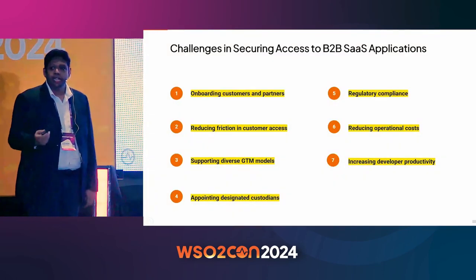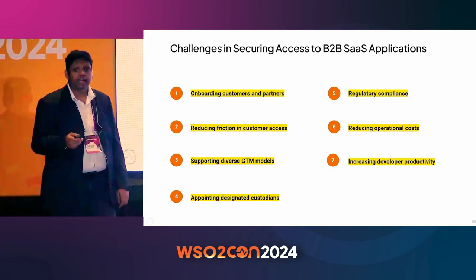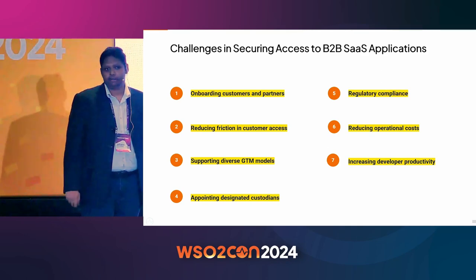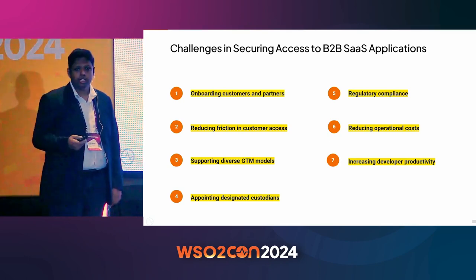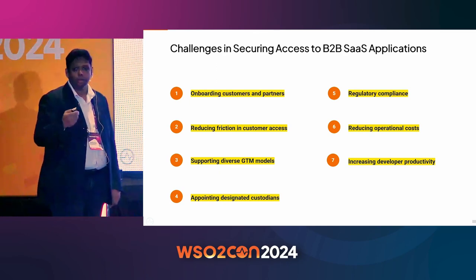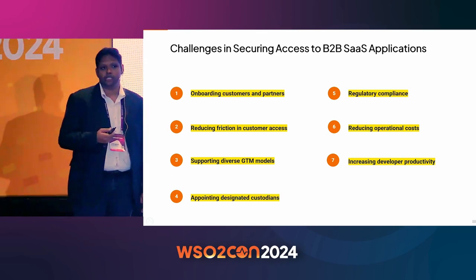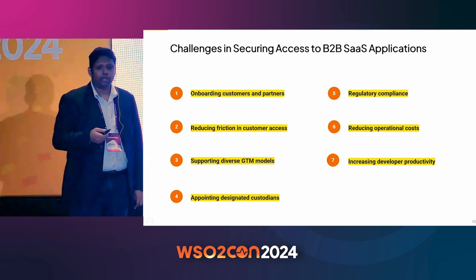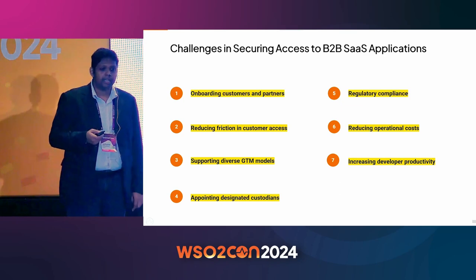If you're building a B2B CIAM application, regardless of industry or company size, these are some common challenges you and your developers would find. First and foremost, you need to onboard your customers and partners — or you can call them organizations. Organization onboarding is unique to B2B CIAM; you don't have that in consumer-facing or employee-facing IAM. You need intuitive APIs and workflows in order to onboard organizations. That's the first challenge.